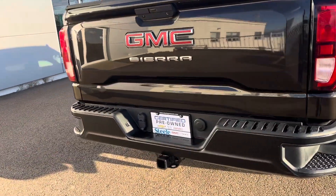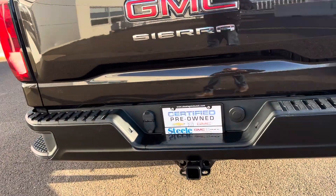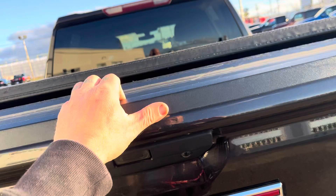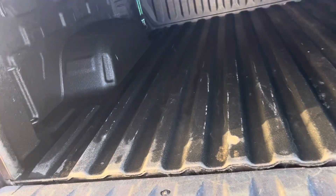Corner step bumpers from GM. Trailer package all ready to go. It's got a backup camera. In the box is a spray-in bed liner with LED lights.